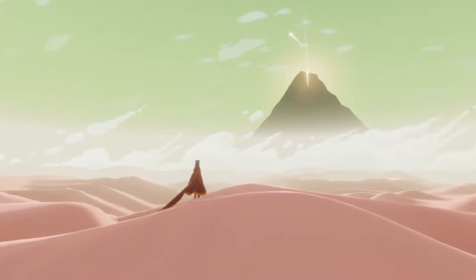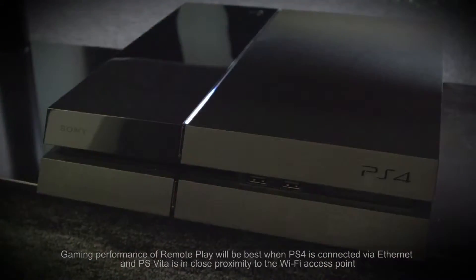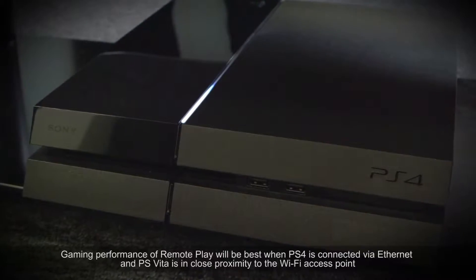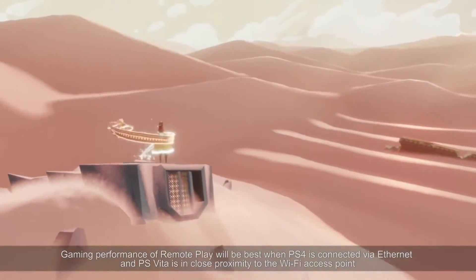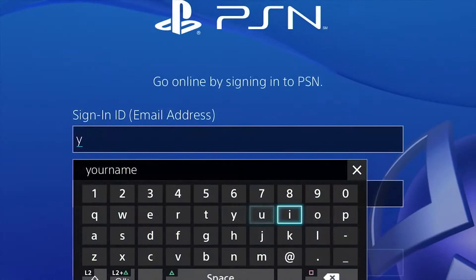Hi everybody, we're here to show you how you can get more out of the PS4 games that you love to play. The Remote Play feature allows you to effortlessly stream PS4 games over your home network to the PS Vita. Remember to set up Remote Play on your PS4 first and sign in to your PS4 and PS Vita using the same PSN ID.